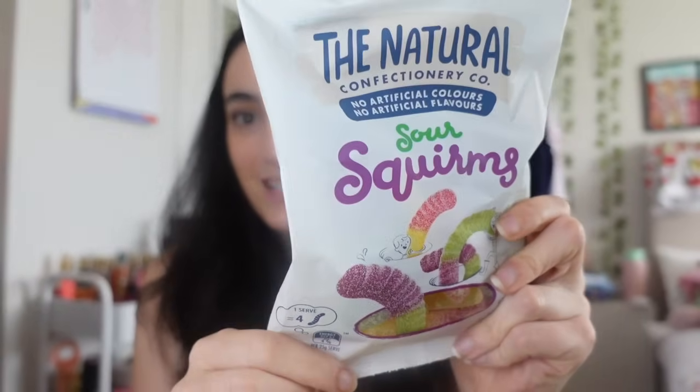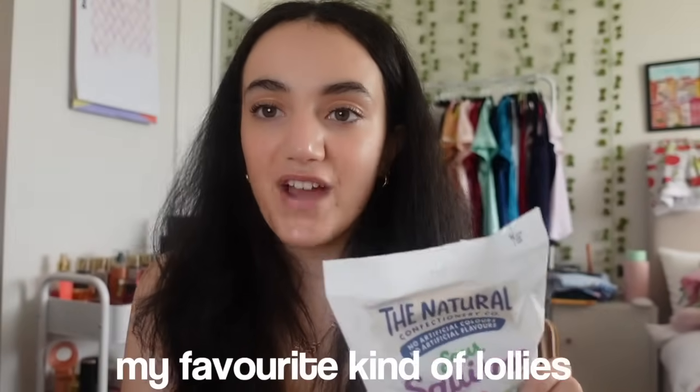Next I got some lollies - the Natural Confectionery Company sour worms. I love these, they are my absolute favorite kind of lollies. I just demolished this bag. Each person in my family got a different kind of lolly, except for my mom who got chocolate because that's what she likes.